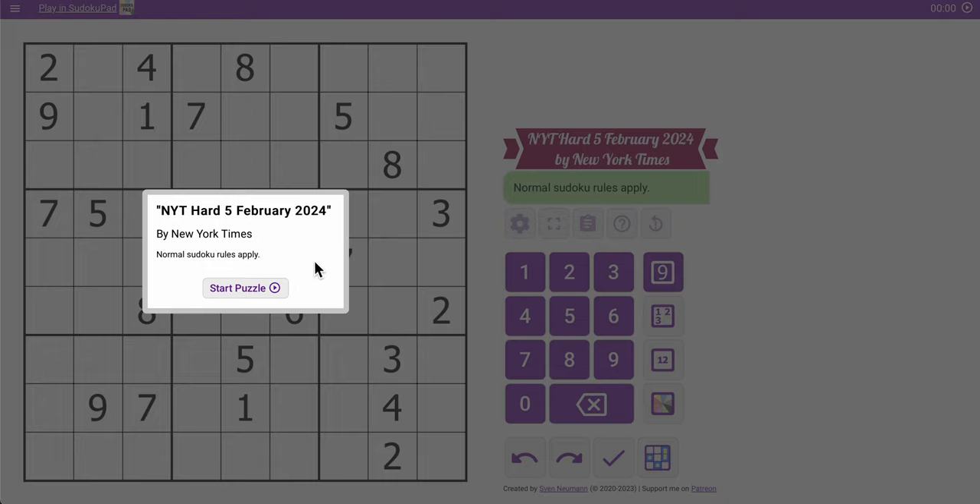Hi, everyone. Welcome to the New York Times Hard Sudoku. This is Monday, February 5th, 2024.